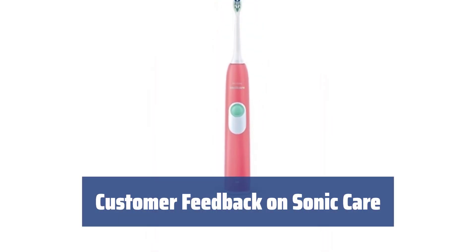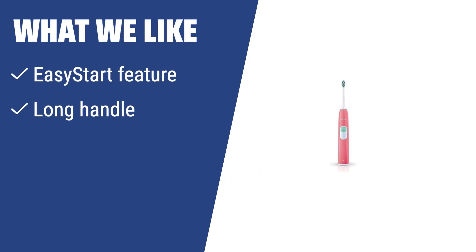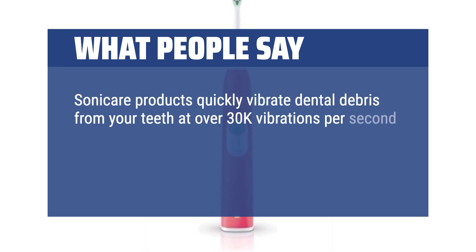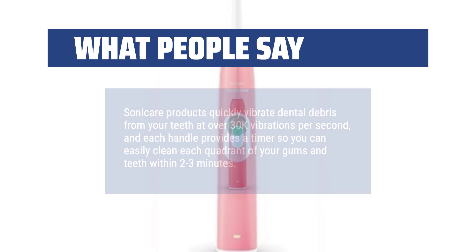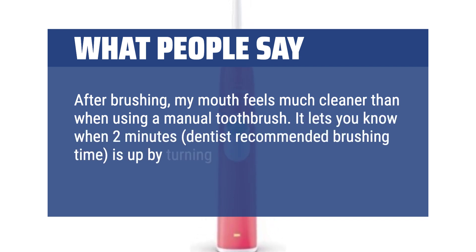Customers love how the Sonicare Series 2 works effectively to remove plaque and other debris from teeth. The super-fast vibrations really make a difference. What we like? If you are looking for a simple and affordable power toothbrush, you should consider this one. The easy start feature, long handle, and angled brush head make it easy to transition from a manual toothbrush and reach hard-to-clean areas. What people say? Sonicare products quickly vibrate dental debris from your teeth at over 30,000 vibrations per second, and each handle provides a timer so you can easily clean each quadrant of your gums and teeth within 2–3 minutes. After brushing, my mouth feels much cleaner than when using a manual toothbrush. It lets you know when the dentist-recommended 2 minutes is up by turning the device off on its own.